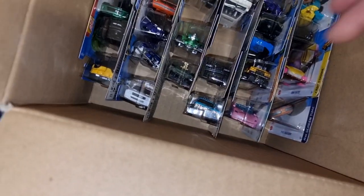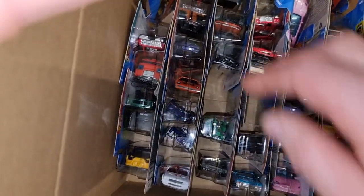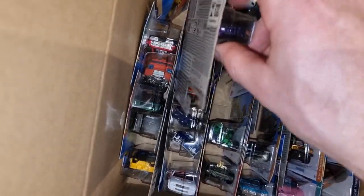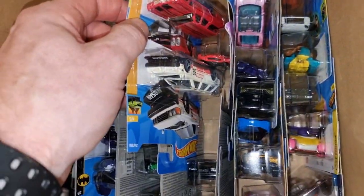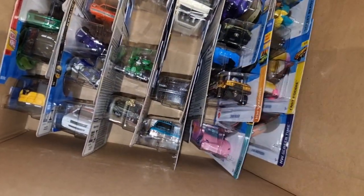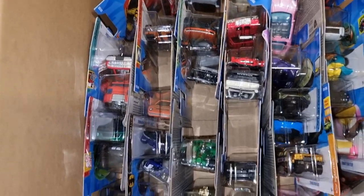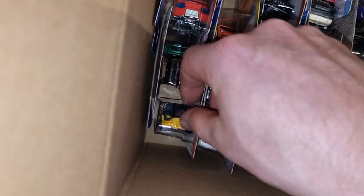Don't see anything interesting here. Yeah, this is the Ford Mustang - I believe that one should be the Super. But this is no Super unfortunately. Barbie. I can't see anything interesting for the collection. McLaren again - not bad for a fantasy. Let's go to the other box.